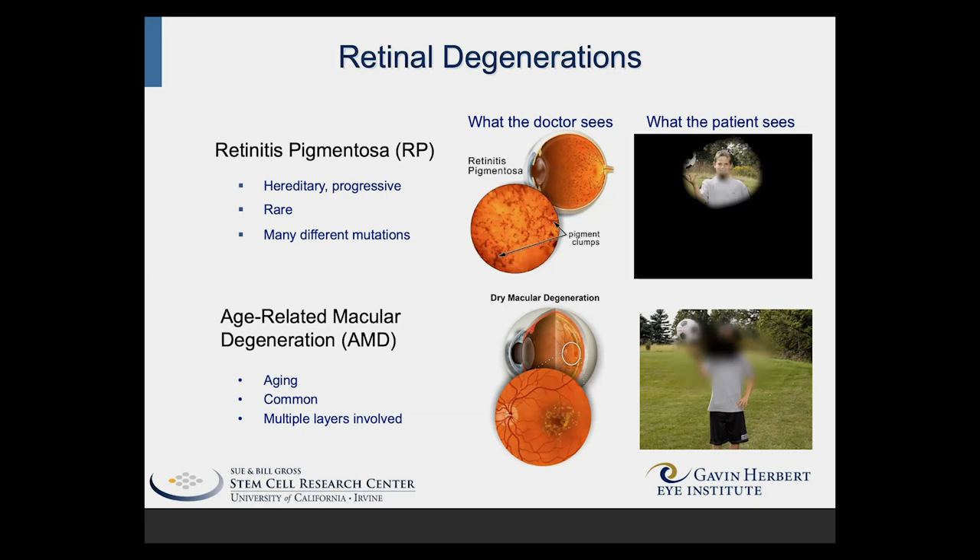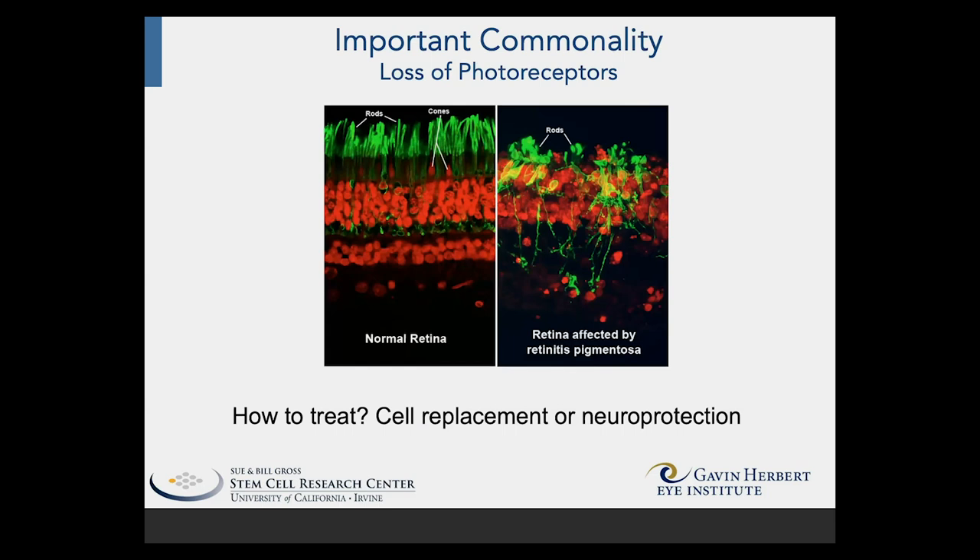Another is age-related macular degeneration, which is a more common disease but less severe. RP starts as night blindness, progresses to tunnel vision, and eventually results in total blindness for the patients. Both of these diseases, and all retinal degenerations, have in common the loss of photoreceptors — the rods and cones at the back of the retina — and these cells are lost over the course of disease progression, resulting in the inability to see.